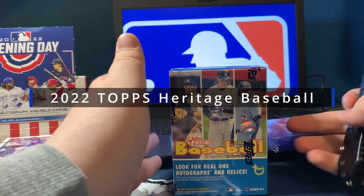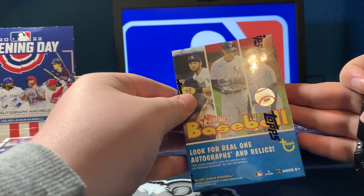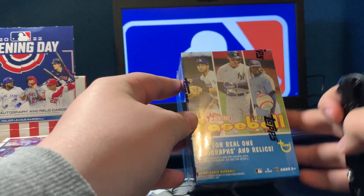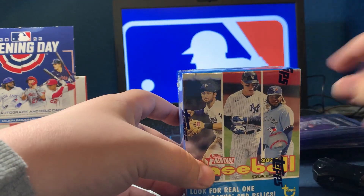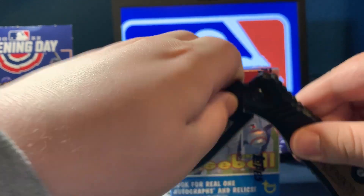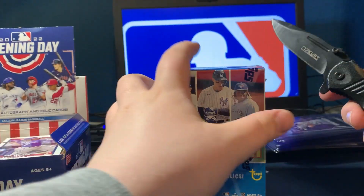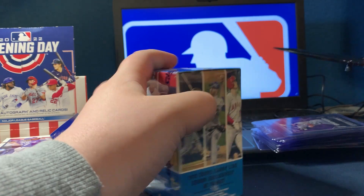Hello everyone, welcome to another video. Today we have some Topps Heritage 2022 Baseball. Thank y'all for joining me on the video. This is two days before the Rangers game we get to go to, so hopefully we can find some good cards in here.